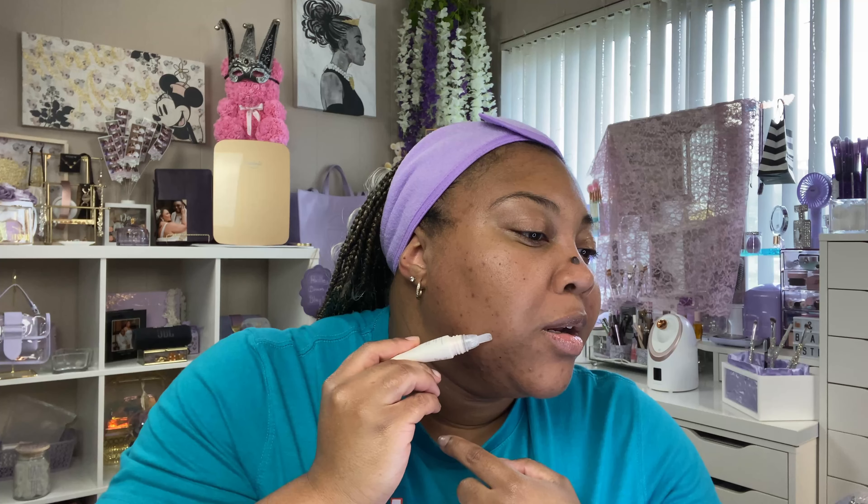I let my Hydro Grip Primer dry down, so now we're applying the Fenty Blemish Defeater. I haven't seen anybody actually use this product underneath foundation yet — I haven't even seen anyone talk about it at all, and it is new. I have a couple of blemish areas to focus on: one right here on my cheek, one right here, and a small one over here. I'll zoom in so you can see them.